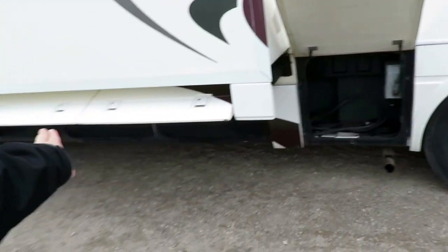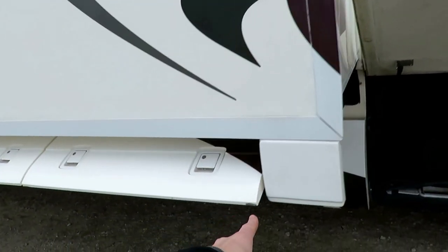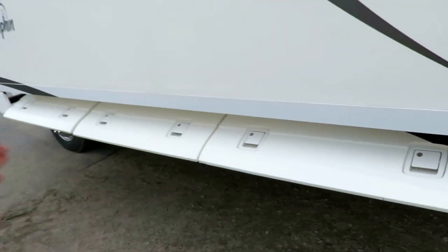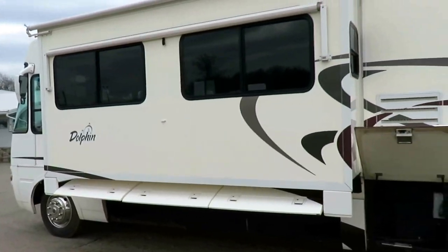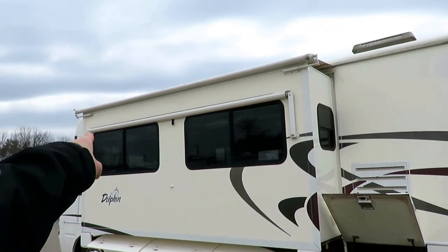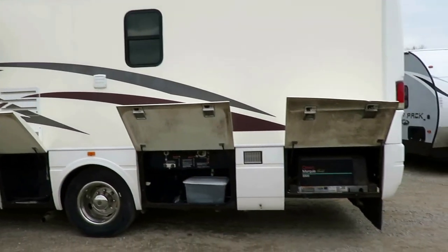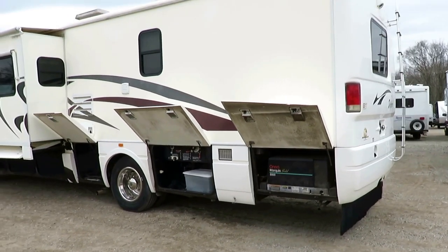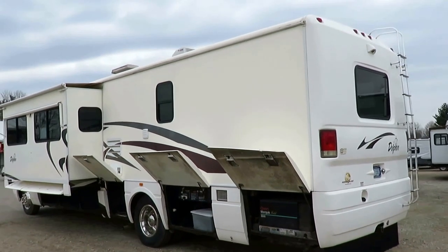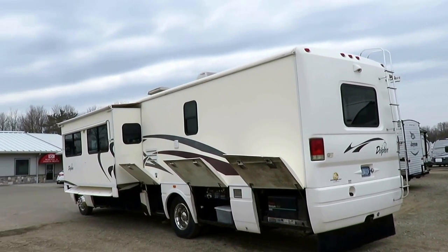Look at the nice big storage under there and the precision they put into this — the slide ram arms are perfectly fitted and slotted into the baggage doors. There was so much premeditation that went into this thing. I like the big awning over the slider windows so you can get maximum airflow even when it's raining. We've got our Onan Marquee Gold 5500 generator back here — that'll run both air conditioners, no problem.